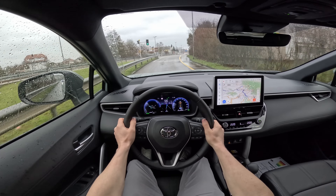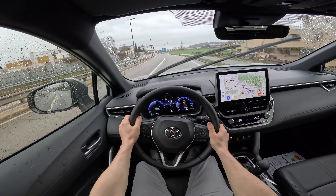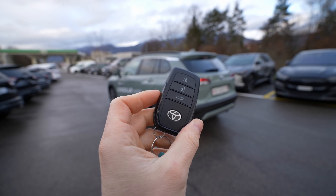Don't miss the separate test drive video on the channel with this same car — if you want to find out how it drives, check that out. Now let's get into the review.